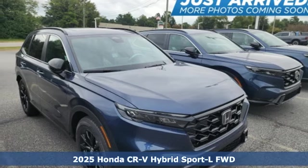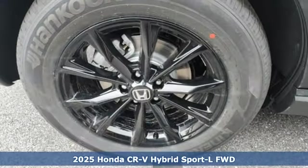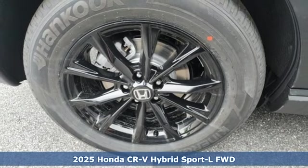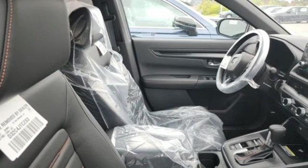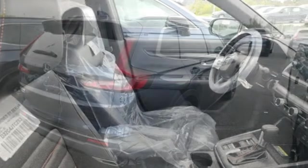Here's a new 2025 Honda CR-V Hybrid. Between the capability and fuel efficiency, the CR-V Hybrid is engineered to take you farther. You'll look forward to every drive with features like these.